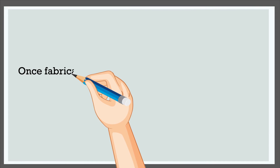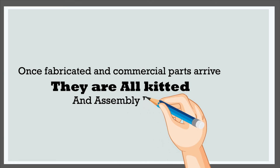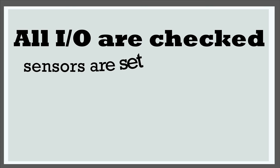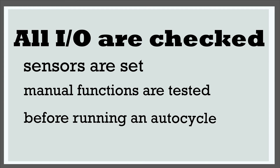Once fabricated and commercial parts arrive, they are all kitted and assembly begins. All I/O are checked, sensors are set and manual functions are tested before running an auto cycle.